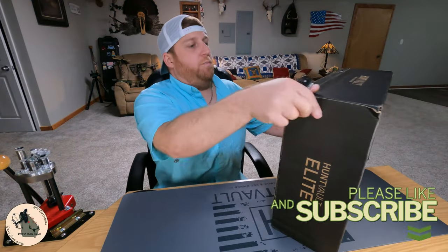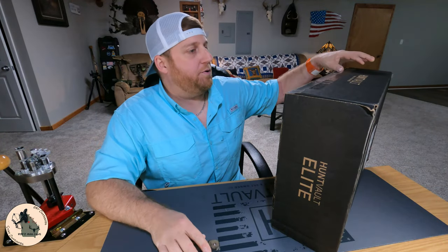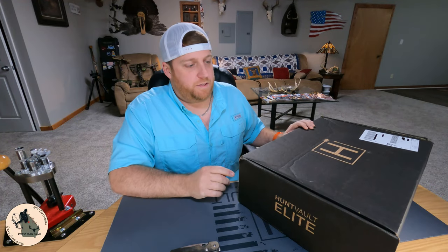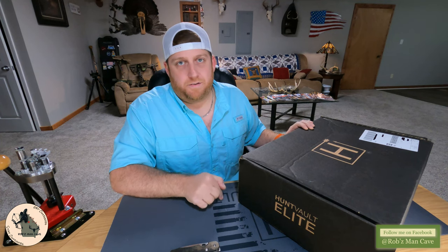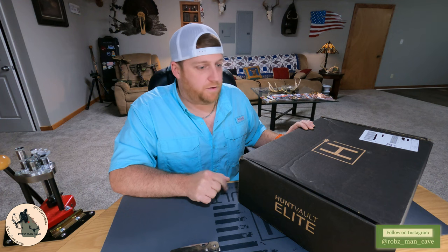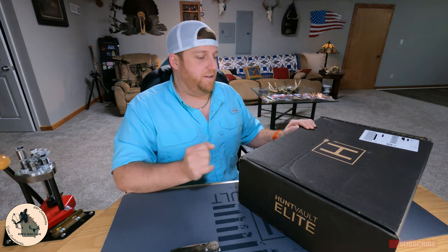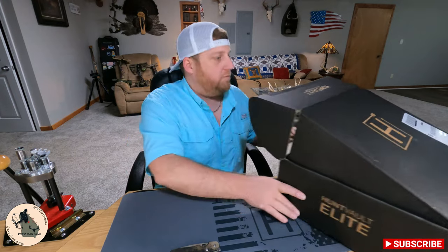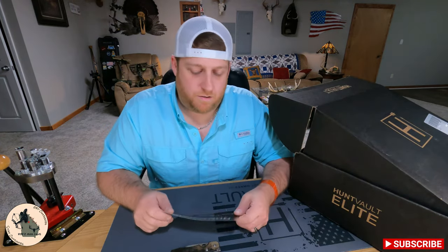You guys will have to pardon my appearance. The last couple days have been pretty rough. My daughter has had spinal surgery and so she's been in the hospital since Wednesday. Today is Friday and she's not going to be getting out for another two, maybe three days. So I've come home long enough to do some laundry and see what's in the Hunt Vault box while laundry's running. So if you got it in you, please say a prayer for my daughter. She can use it.